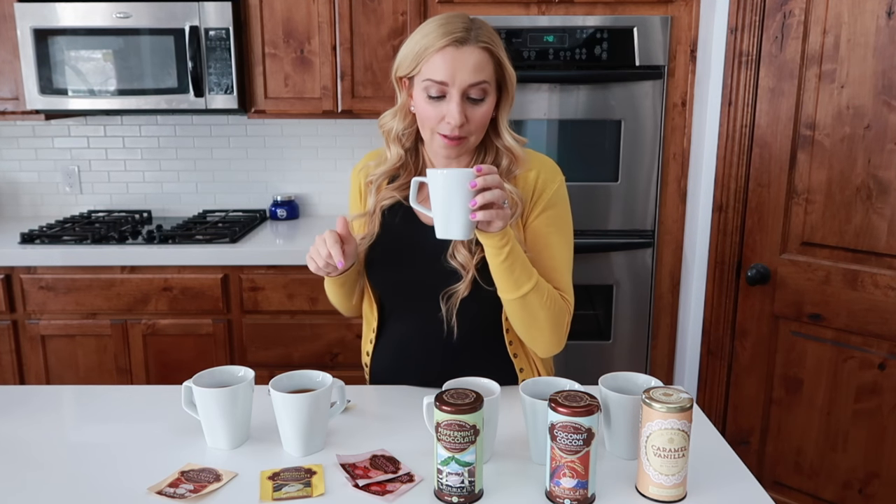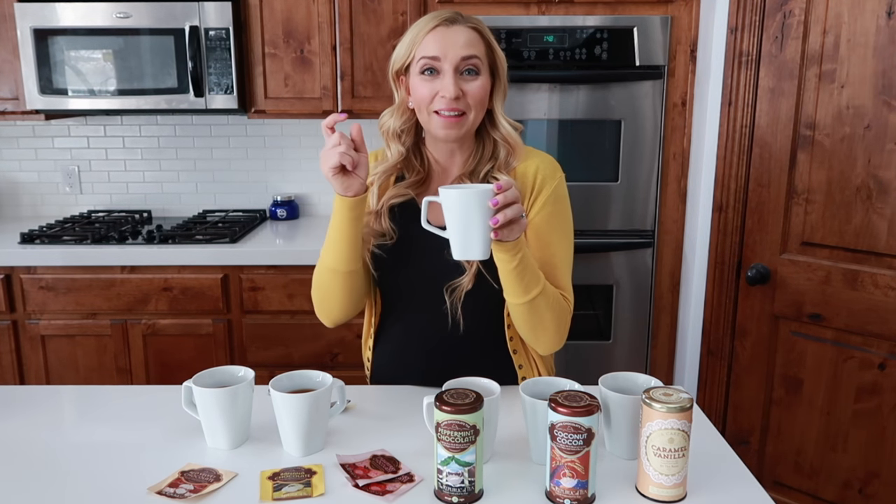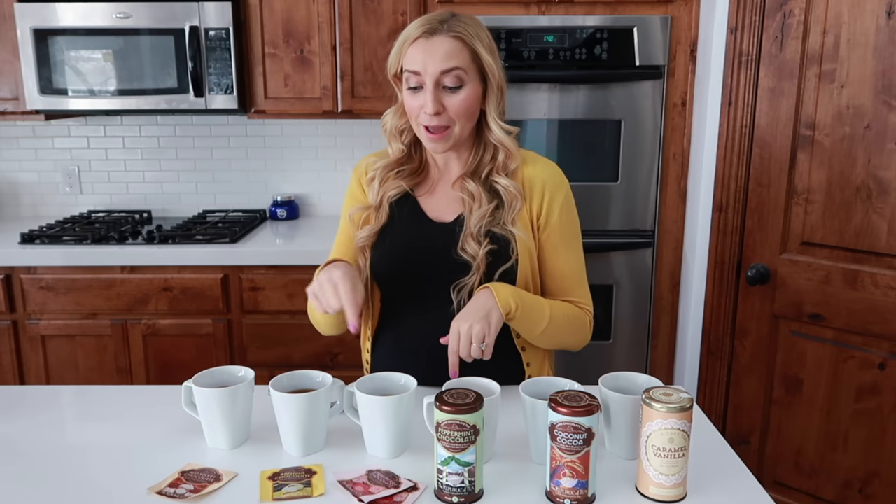Next one is strawberry chocolate, and when I smelled it while pouring it was amazing — and I don't even like chocolate strawberry things. It smells like strawberry scratch-and-sniff stickers! This one is good too. I don't like strawberry cakes or that kind of strawberry flavor, but this is a good one.